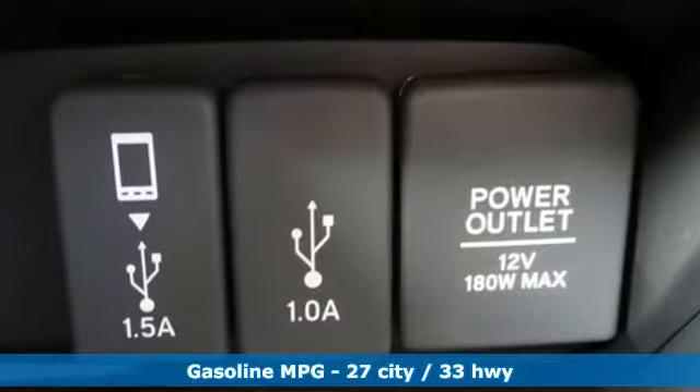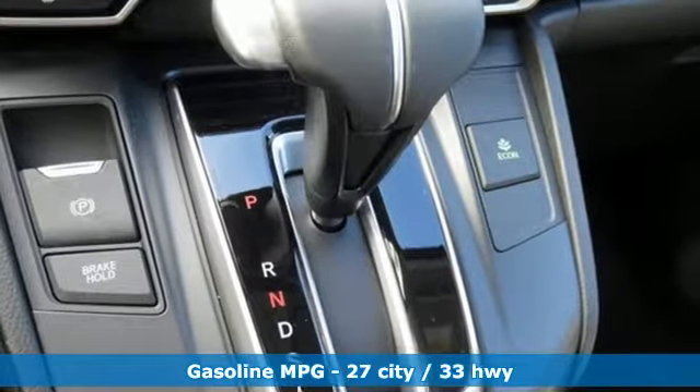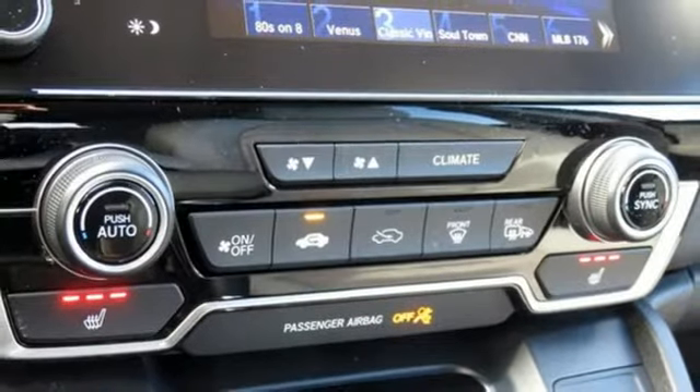Features include an intercooled turbo inline four-cylinder engine, front heated leather bucket seats, streaming audio, auto-dimming rearview mirror, and dual-zone climate control.